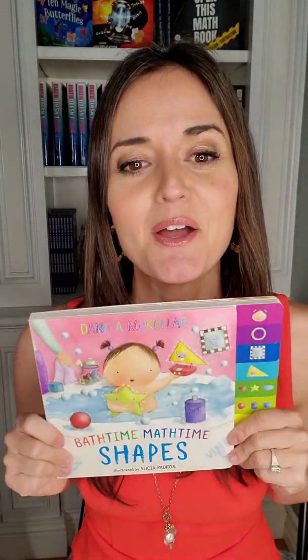I hope you enjoyed this reading of Bath Time, Math Time Shapes. I've got all sorts of books at McKellarMath.com. But whatever books you're reading, I hope that you use this time — this crazy time we're in right now, quarantine and self-isolation — to connect with your family. Reading is such a source of comfort and connection. I wish you much, much happiness, health, and reading with your kids.